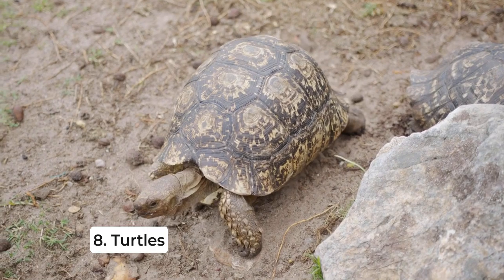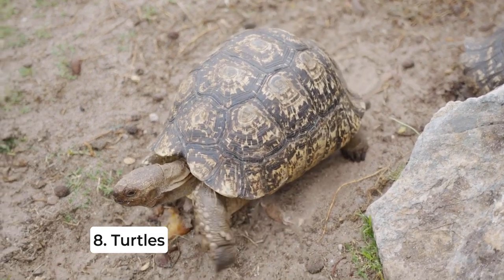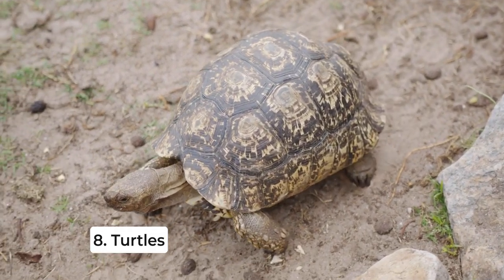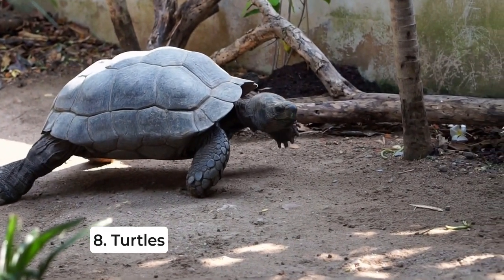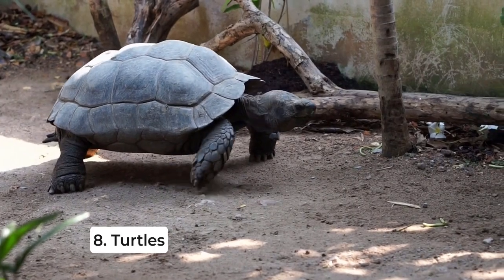For those who enjoy more unusual pets, turtles can be a great choice. They're low-maintenance, quiet, and can live a long time. Just make sure to research the specific needs of the species you choose.